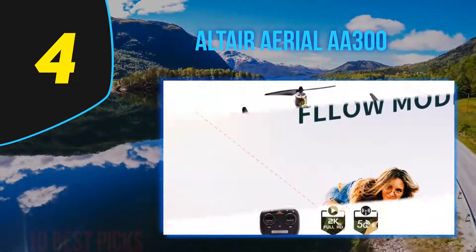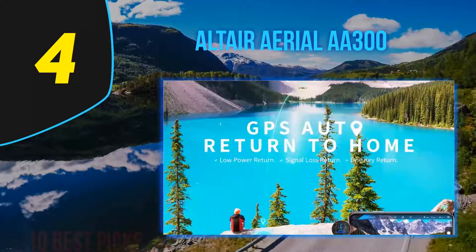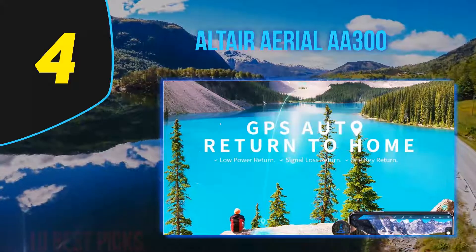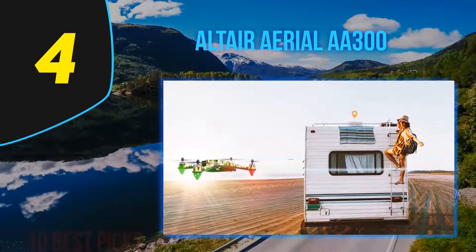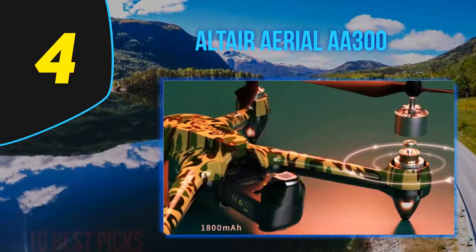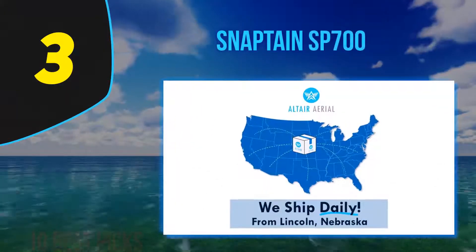Point of Interest and Follow Me modes are available, helping set the A300 apart from its competition. The camera is the real winner, with a 1080p HD camera delivering incredible quality for a drone at this price. You can also fly in FPV mode by connecting your mobile device to the drone — a great way to really feel like you're flying inside it.